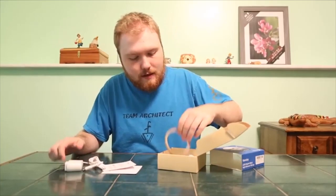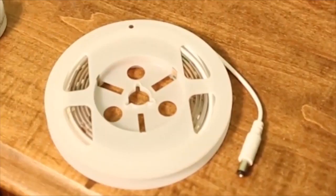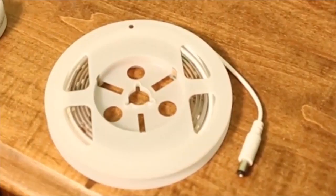Multipurpose — safely guides you through the dark and can be installed anywhere you need extra light. Not only acts as an under-bed lamp but also covers a wide range of home applications like stairways, cabinets, and more. Package includes the Vansky Motion Sensor Light, activated sensor, power adapter, and more.